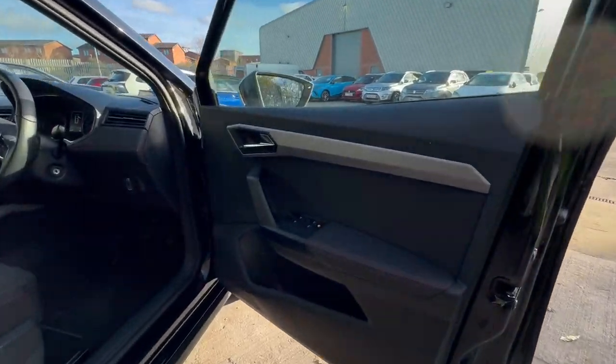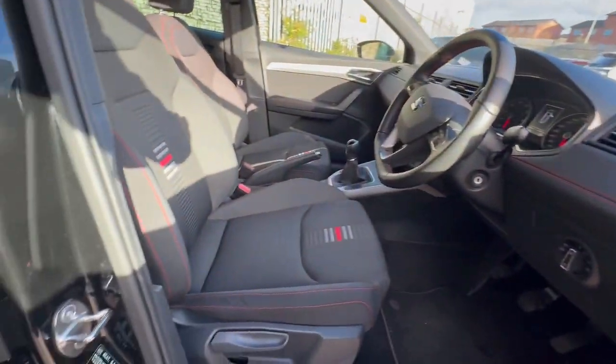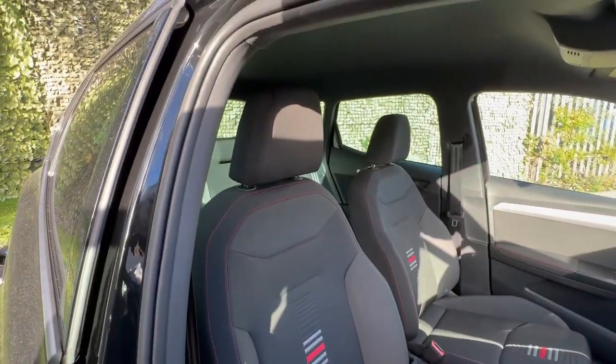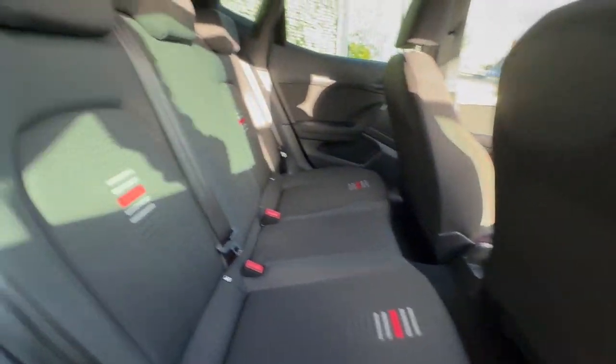And that is mirrored on the interior of the vehicle — with the sporty seats with the red stitching, and that trim is featured throughout. It's a full five-seater, of course, with twin ISOFIX.